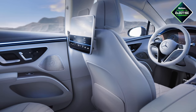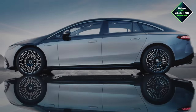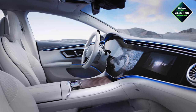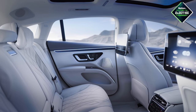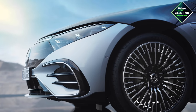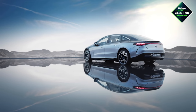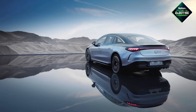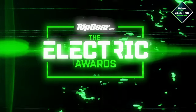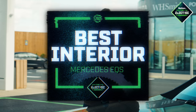It also has all the technology. A voice activation system knows where you're sitting and adjusts only your personal settings, and the car automatically knows which wing mirror you need to adjust because you're looking at it. Better still, an AMG version with 750 horsepower is part of the plan. This isn't just an electric car — it's the S-Class of electric cars. The Top Gear Electric Awards Best Interior is the Mercedes EQS.